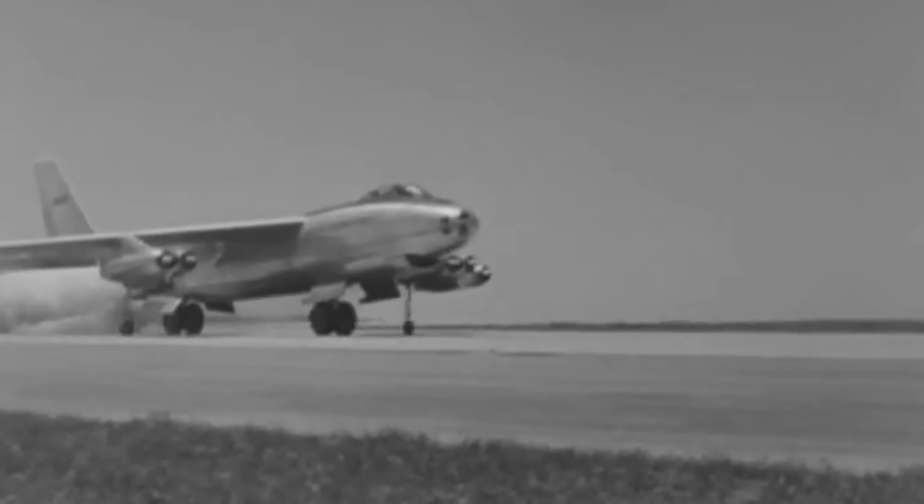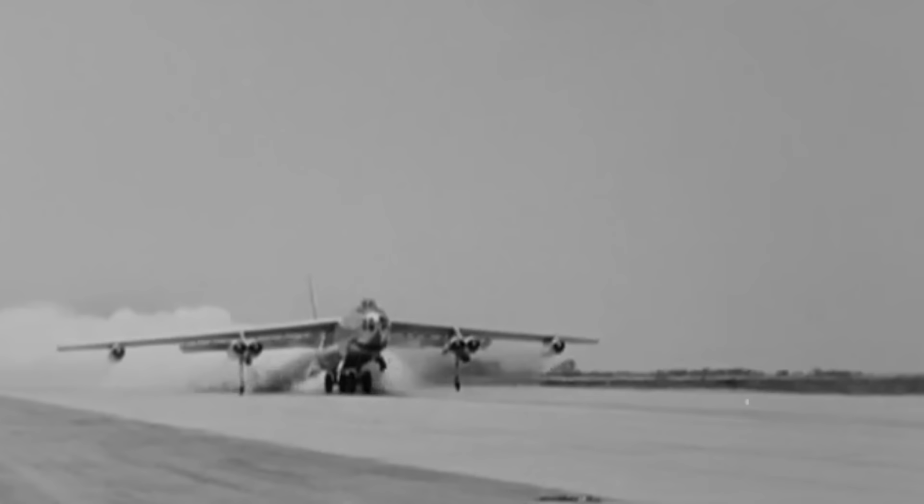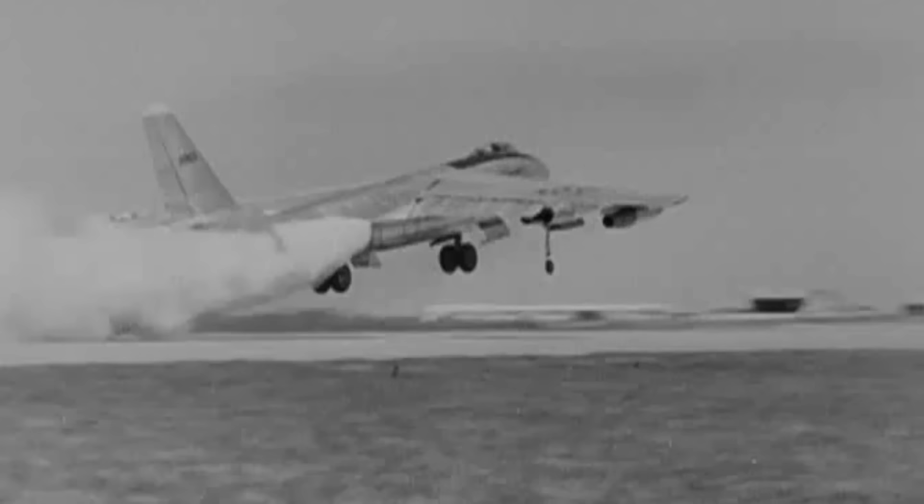Thanks to Boeing's innovation in its jet-powered swept-wing model, every large jet-powered aircraft used today can be traced back to the B-47. The B-47 represents a milestone in American aviation history and the beginning of a revolution in aircraft design.